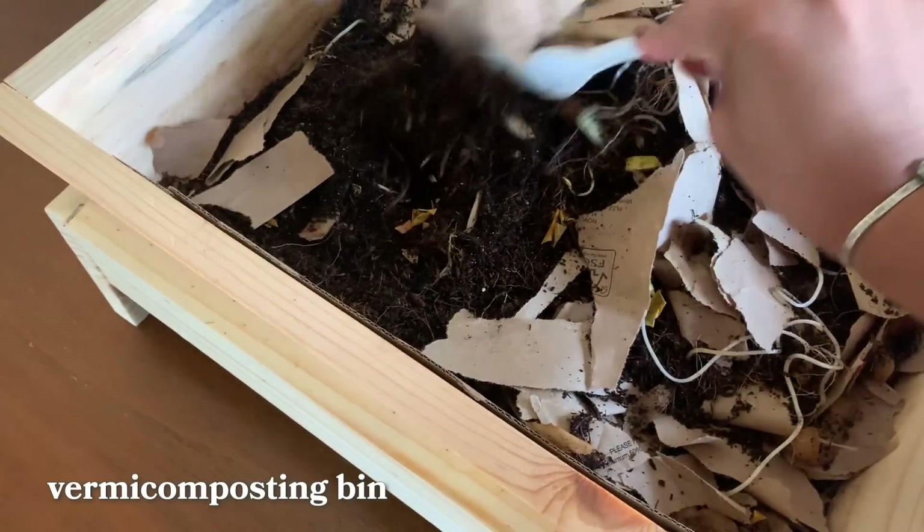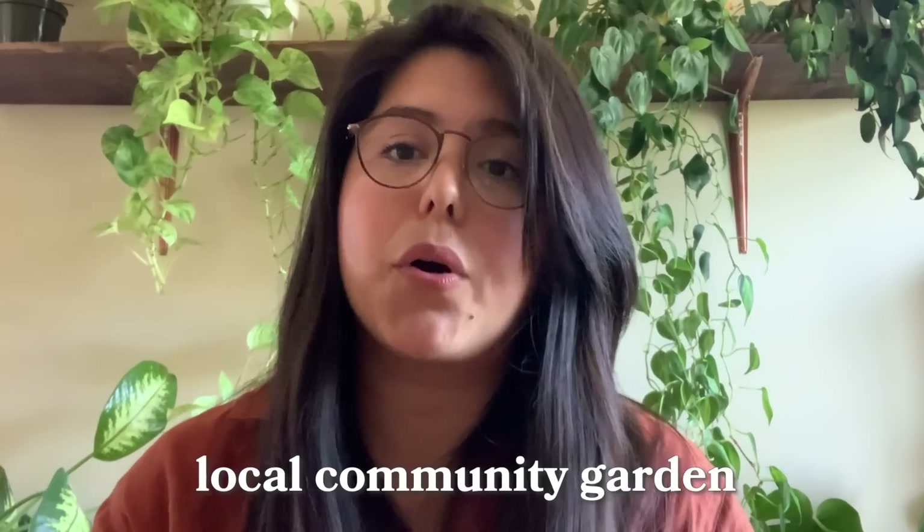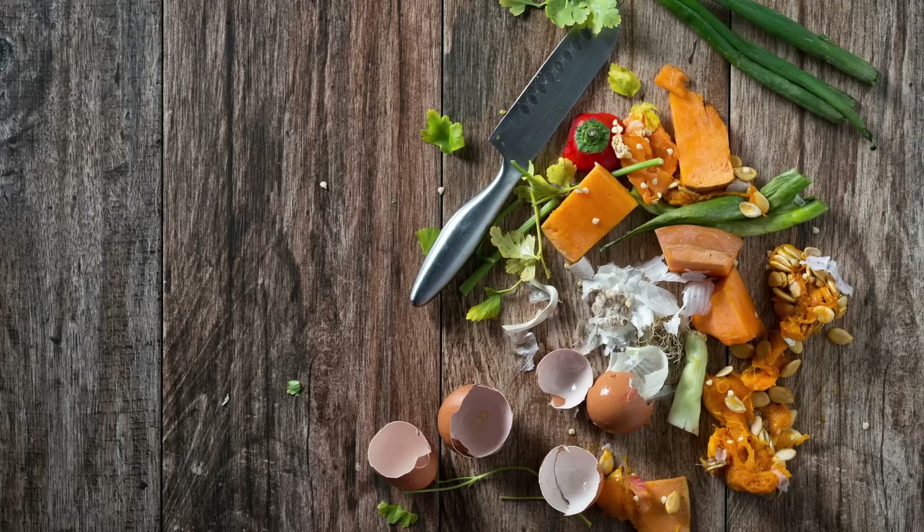Instead of going to the landfill and creating methane that goes up into the atmosphere. In my situation I have a vermicomposting bin, I also have a compost tumbler — a bin lifted up from the ground where you just keep churning — and I'm also able to drop off my compost at a local community garden. I have those three options and feel very fortunate for that. Any organic matter that comes into my house, whether it's food scraps, brown paper bags, or things like that, all end up in the compost. We probably only take our trash out about once a month — that's been the really cool thing about composting, it significantly reduces the amount of trash coming out of your home.